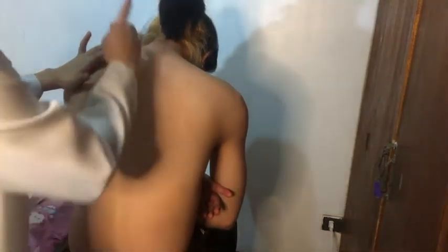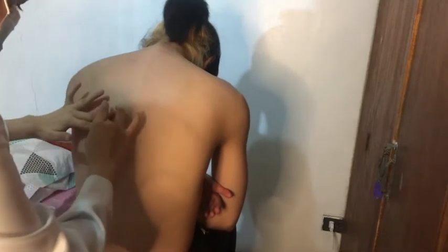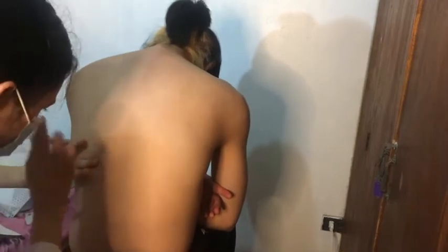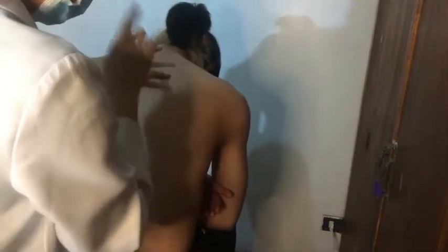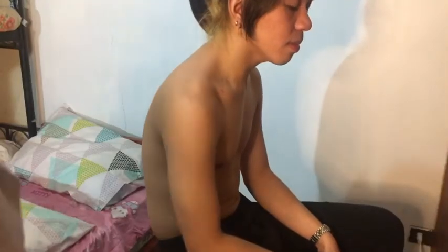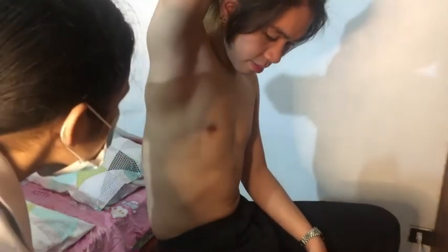Please bend your head down and put your arms together on your chest. Now I'm going to percuss your posterior thorax. Is that okay? Okay. Thank you. Now, sir, please put your right arm up, as I will inspect your lateral thorax.